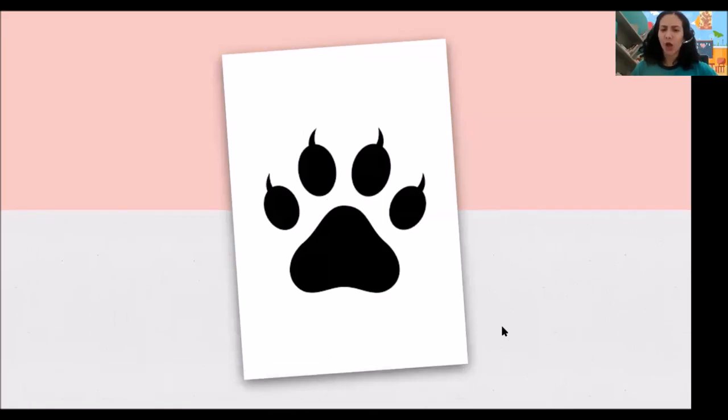And this — whose footprint is this? Is it a cat or a dog? It's a cat's footprint. Meow, meow. A cat.